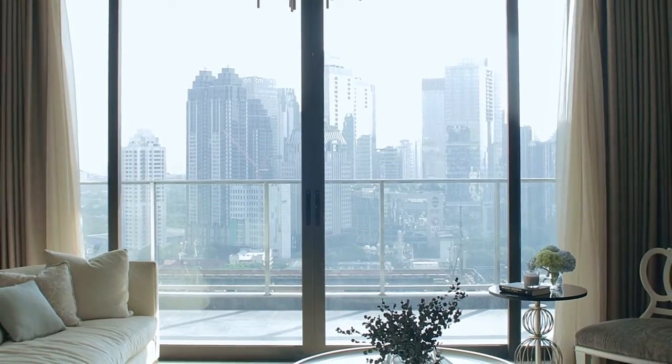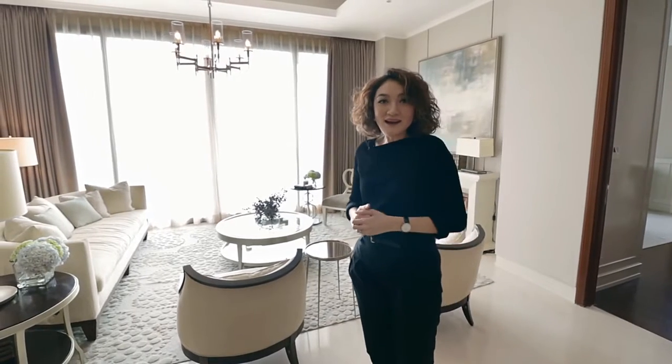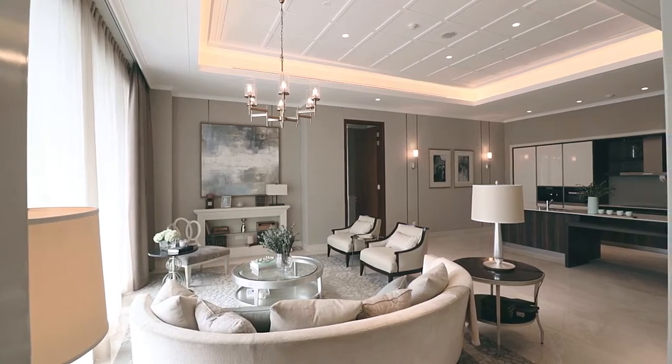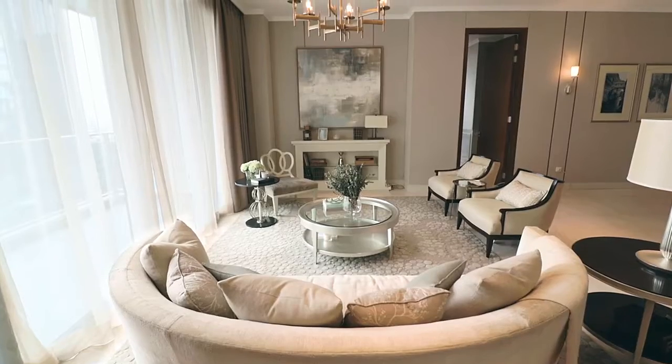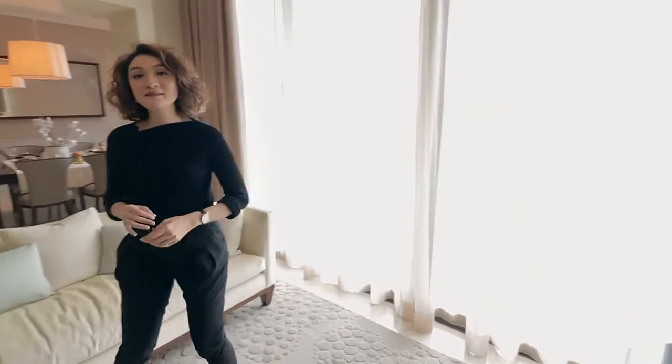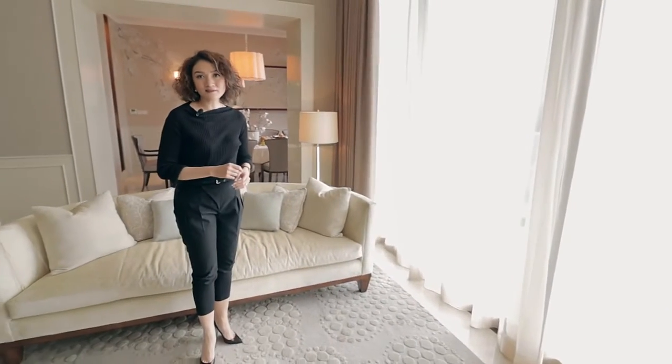So when the Regent Developer asked us to work together and create a show unit, I said yeah, let's do it. We turned this 250 square meter apartment from bare condition into a fully fitted apartment. We implemented an American classic style with a modern twist.